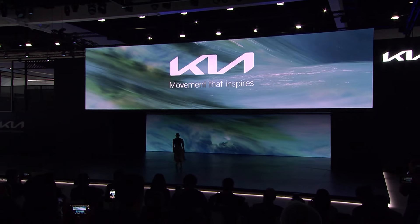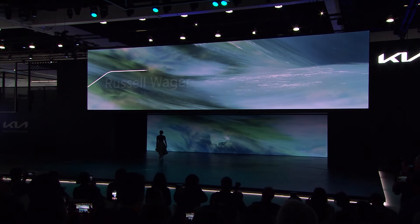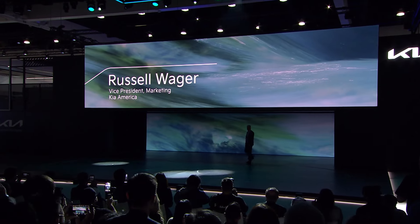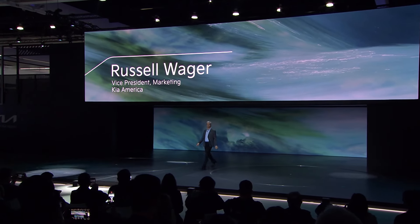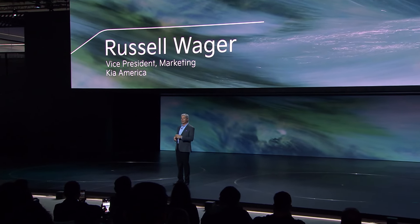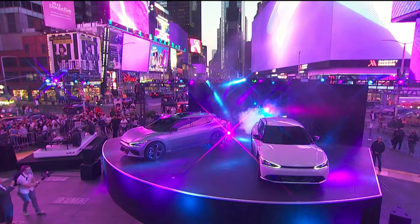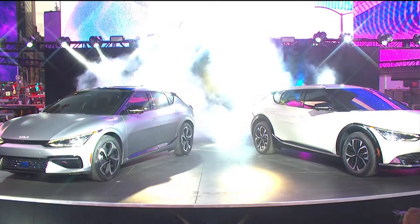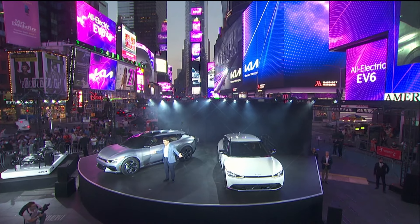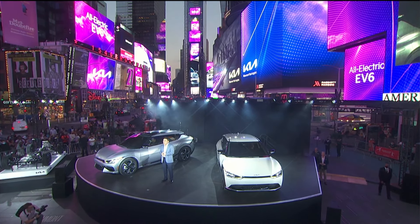Please welcome Russell Lager, Vice President of Marketing, Kia America. Welcome, everyone. The last time we stood on a stage, live and in person, for a media launch was in Times Square this past May for the EV6. There, we showed you our new brand identity and our new electric vehicle, the EV6.